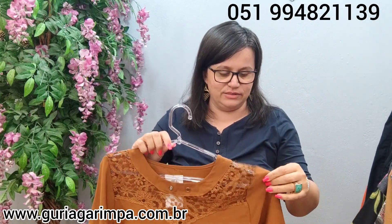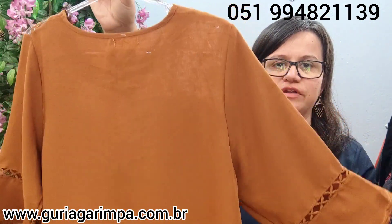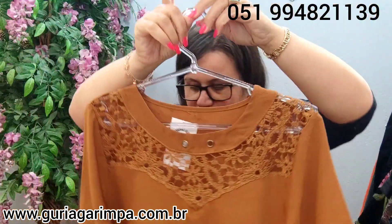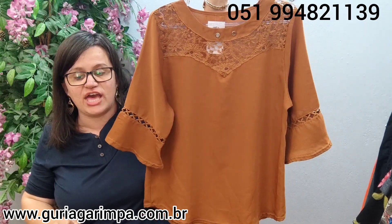Vou virar a folha e te lembrar de não esquecer de deixar um like pra nos ajudar. Agora, temos esta outra blusa, elegantérrima — uma cor bem mais discreta, é um marrom. Muito linda, ela tem detalhes em renda aqui e na parte da manga também. Ela veste sem... não tem elastano, 62 de comprimento. Ela tá por apenas 20 reais e é código 36.